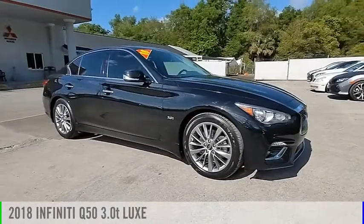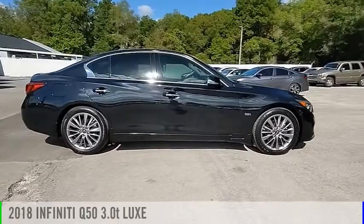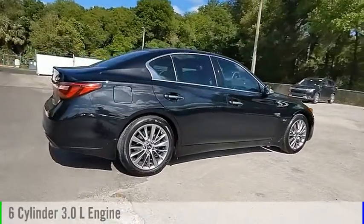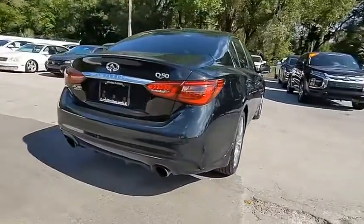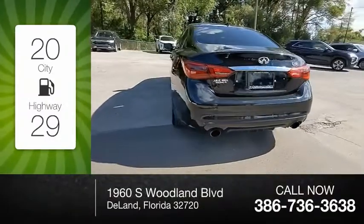Come test drive the 2018 Infiniti Q50. This vehicle is powered by a rear-wheel drive, 6-cylinder, 3.0-liter engine and comes with an automatic transmission. Great fuel efficiency saves you money by requiring fewer trips to the gas station.